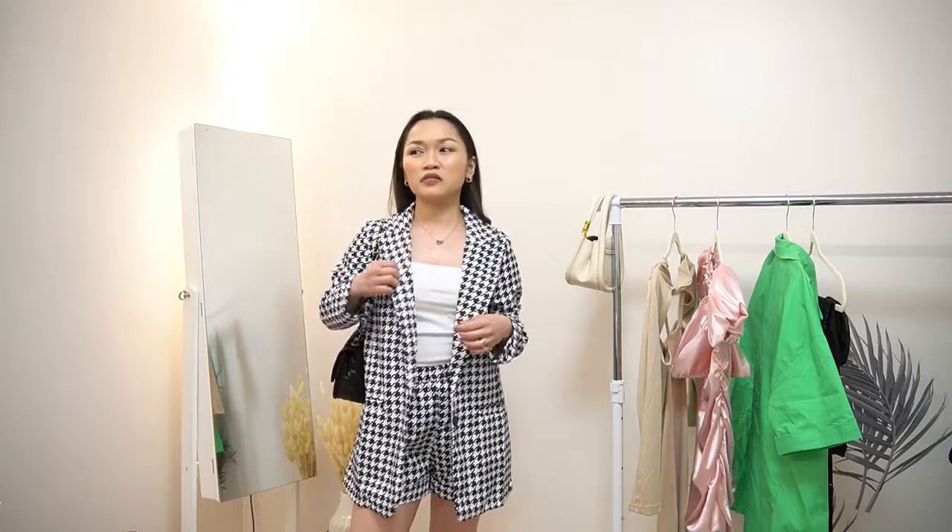So this is the first outfit. It actually comes in many colors, but I chose this one because it gives me Emily in Paris vibes — if you're familiar, she wore something like this, I think on the first season.